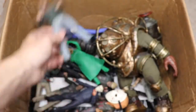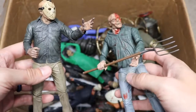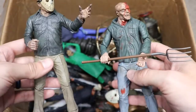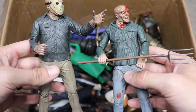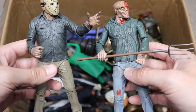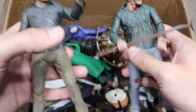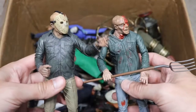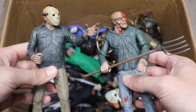Next up we have a Part 3 with the pitchfork and a Part 4 Jason side by side. They are very similar figures — basically the same with different color variations and slight pocket differences. We have like three or four Part 3s and three or four Part 4s, and you'll see them throughout this video.